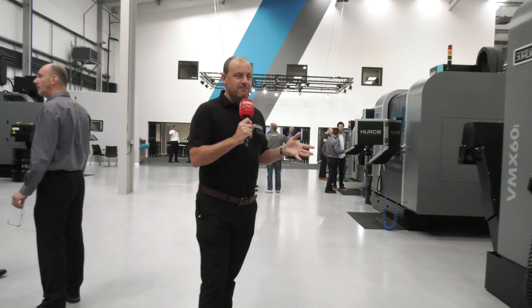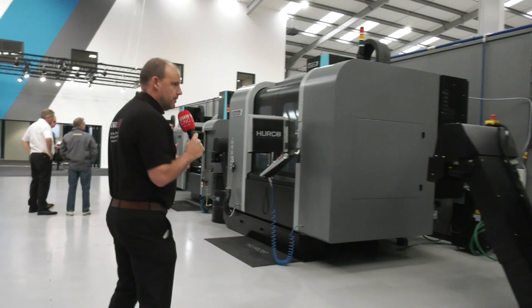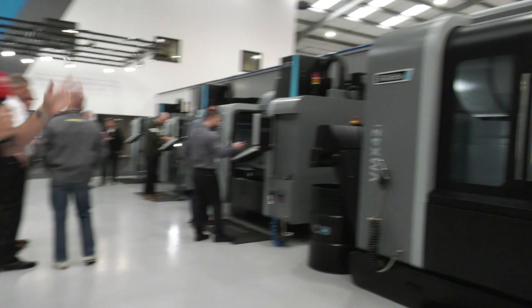Then there's the VMX60. This is a 3-axis machine and it's huge — a very large capacity 3-axis machining centre. It's a big seller for Herco as a result of having a big working envelope in what you'd class as a relatively small footprint for a machine of that working envelope size.